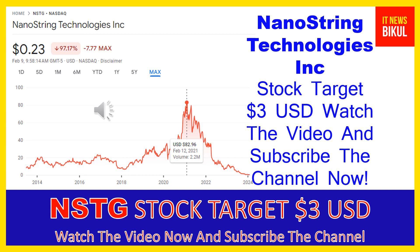The nCounter Digital Analyzer collects data from samples by taking images of the immobilized fluorescent reporters in the sample cartridge and processing the data into output files. The company also offers the nCounter Sprint Profiler, an instrument that provides liquid handling steps in the digital analysis through use of a microfluidic cartridge, and nSolver Analysis Software, a data analysis program that enables researchers to check, normalize, and analyze their data.